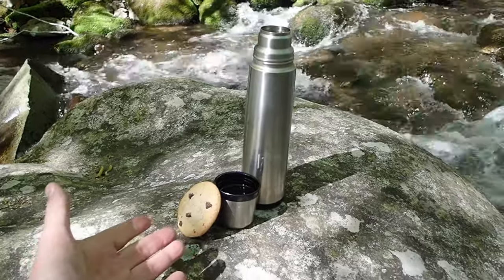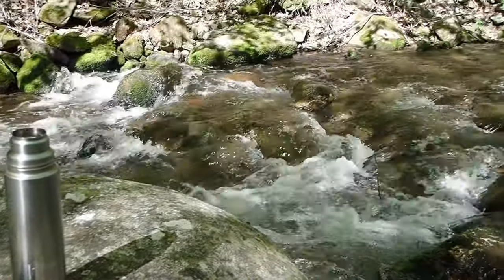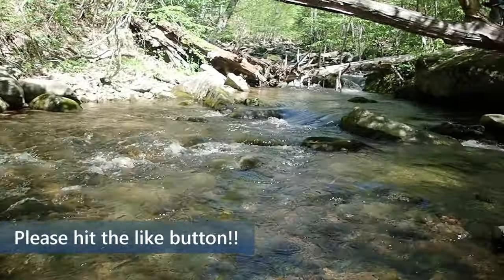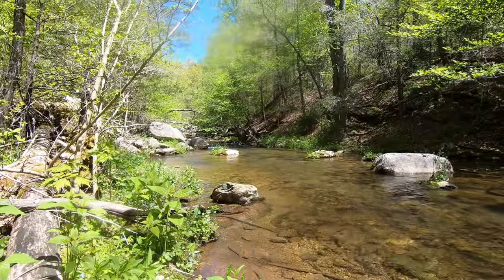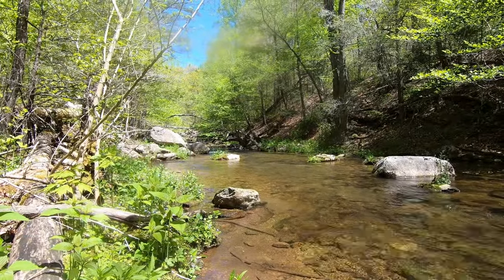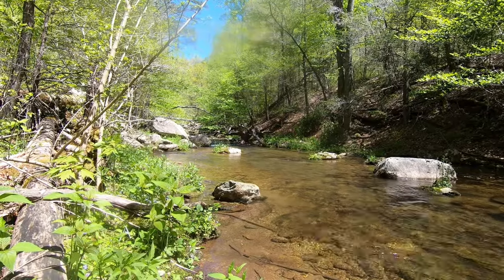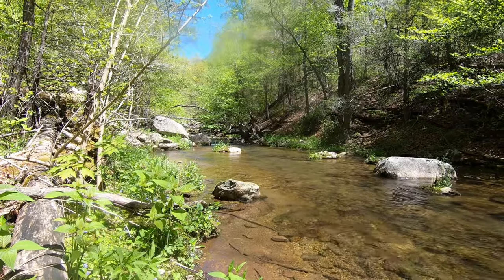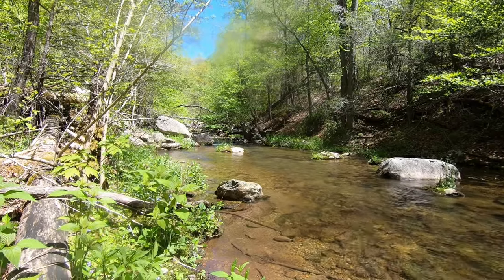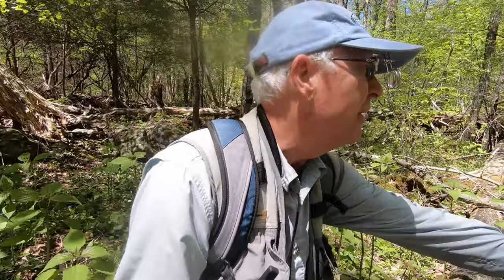This is what life is all about — coffee, chocolate chip cookie on a beautiful stream. We're getting close to the takeout where the turn of the road is. This is a nice-looking stretch; I haven't caught anything yet, Dick has caught a couple. I ought to be able to take something out of here. Nothing at the tail of the pool, so I'm going to go ahead and move up.